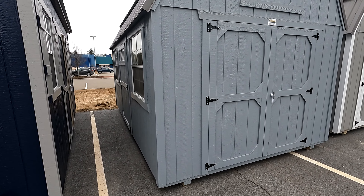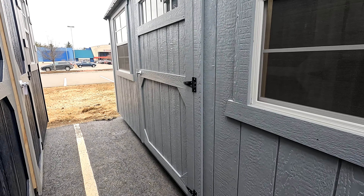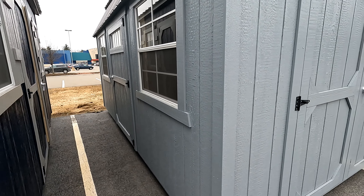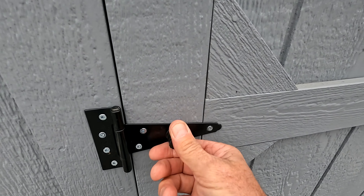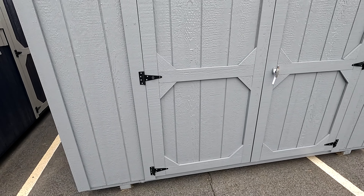I also notice most of these, if not all of these doors, have three relatively heavy-duty hinges on them as opposed to only two — you like to see that. The doors have a nice little detail: they have little rubber nubs on them so when the door flies open in the wind, it's not going to bang against the side of the shed.